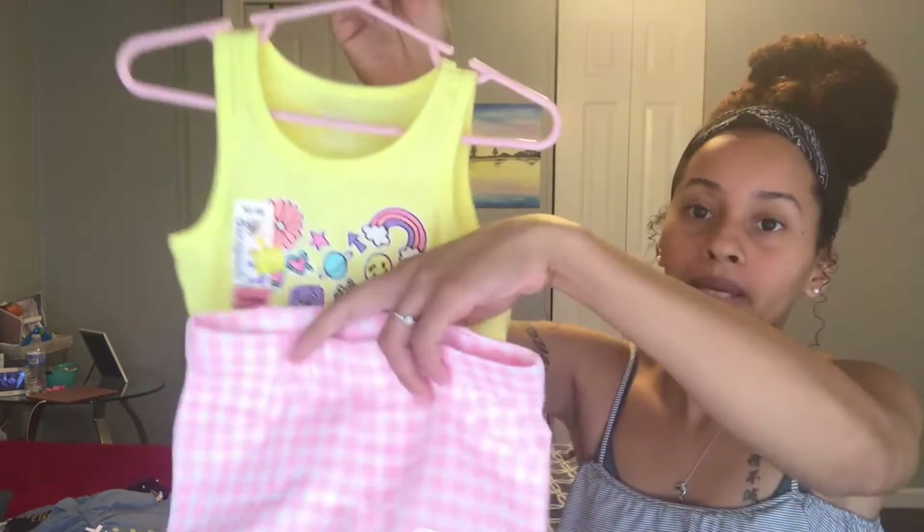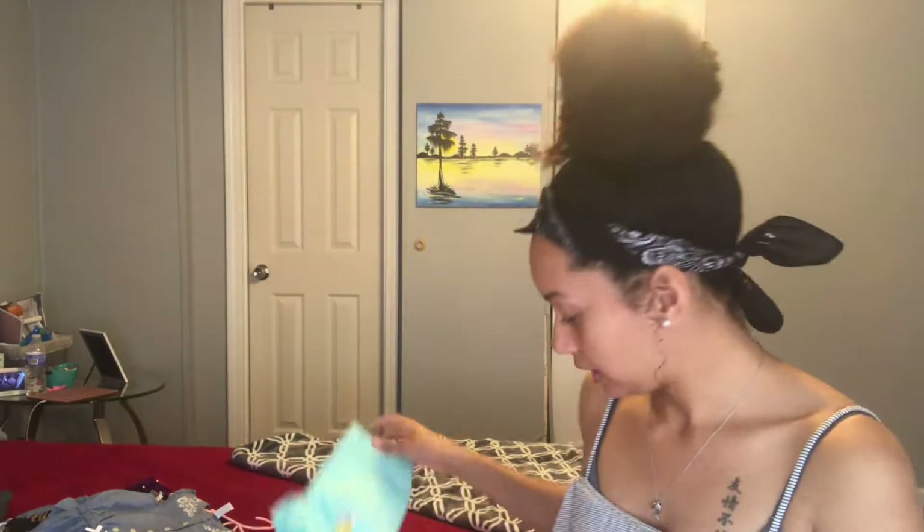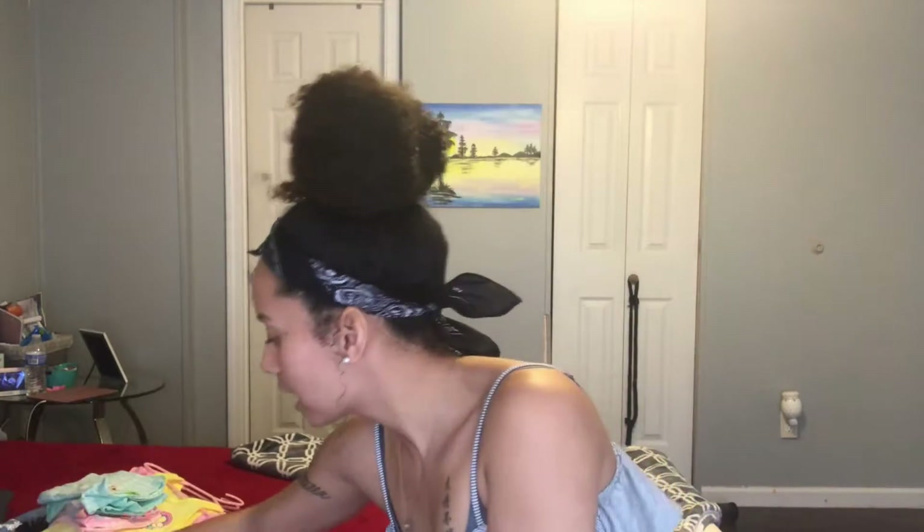Basically all the shirts have the colors in them so any of these shorts can go with any of the shirts — I can mix and match everything. They're all fun summer colors. I can't wait for her to wear this — she's going to look so cute. I'm so excited for this summer because now she can walk, and I feel like outfits are way cuter on kids when they can walk.